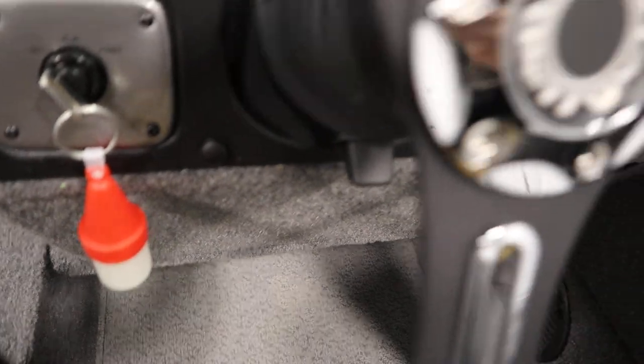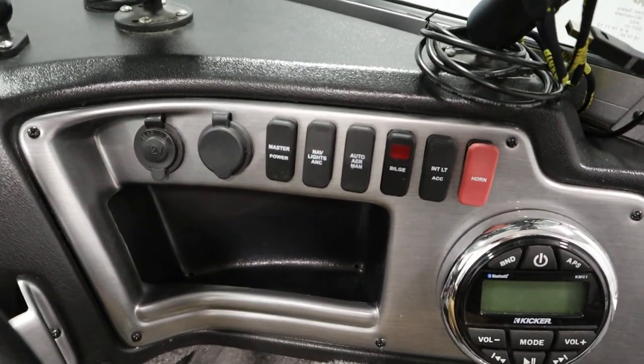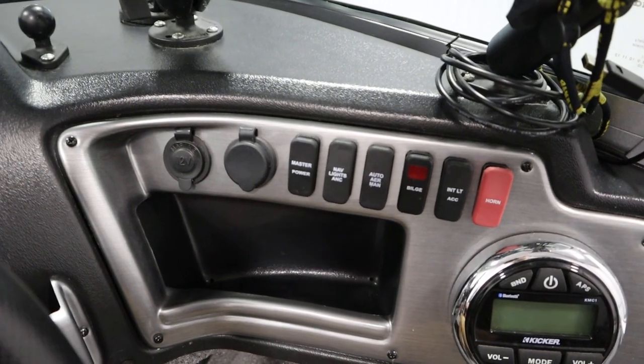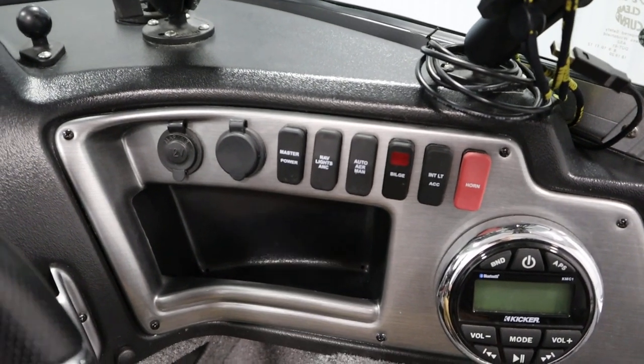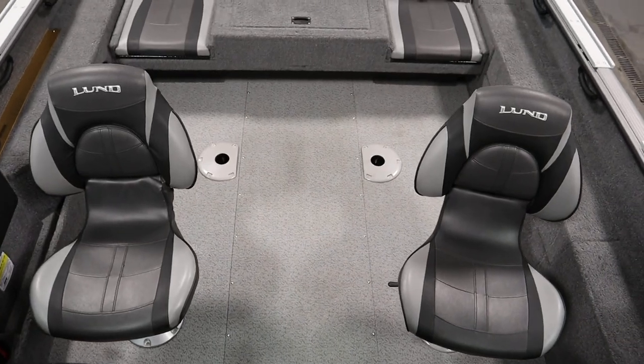There's tilt steering, a 12-volt power outlet, navigation/anchor lights, courtesy lights, a bilge pump, and an electric horn.